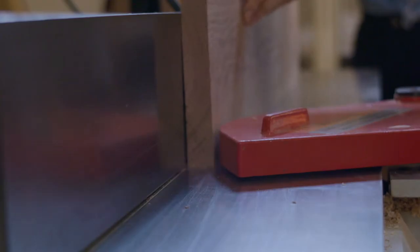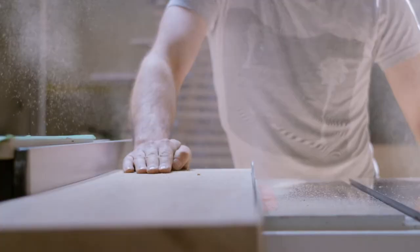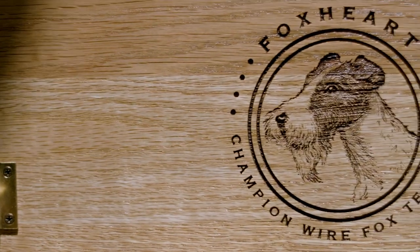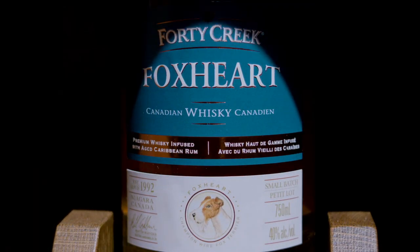To commemorate the exciting release of Forty Creek Foxheart, we have commissioned 10 of these gorgeous, handcrafted, exclusive Forty Creek Foxheart whiskey cabinets. Only a few will be made available to the public, and you'll only be able to find them on our Forty Creek online store.